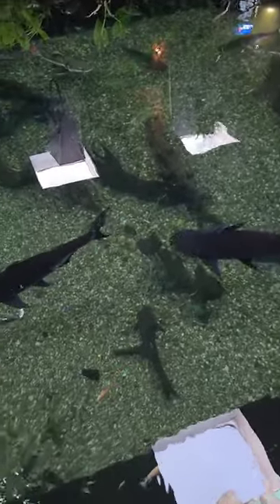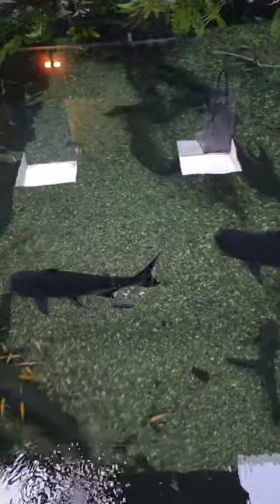But man oh man, these Perun sharks are going to be troublesome here in the next year or so.